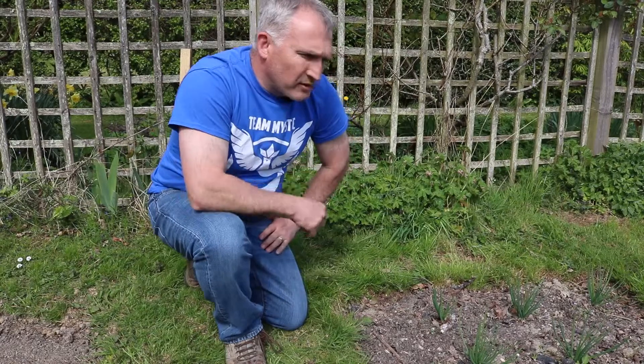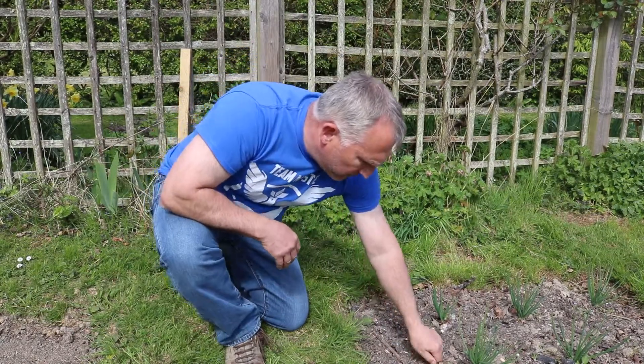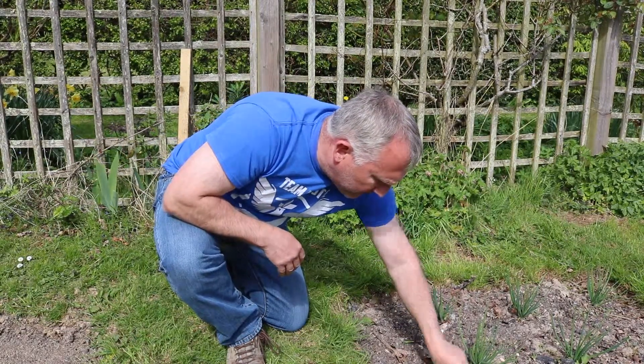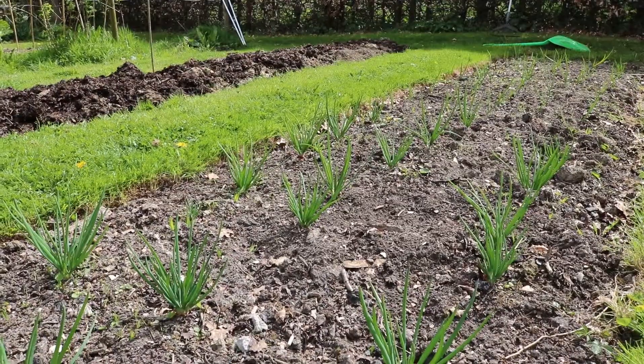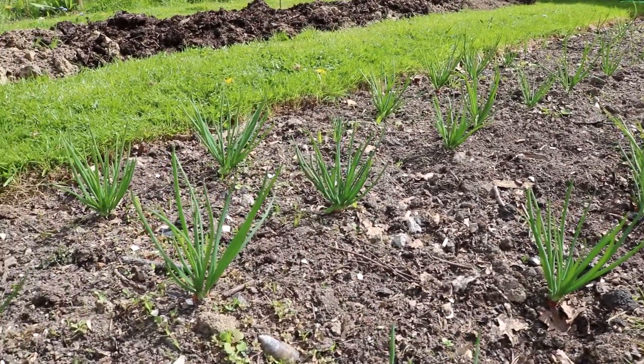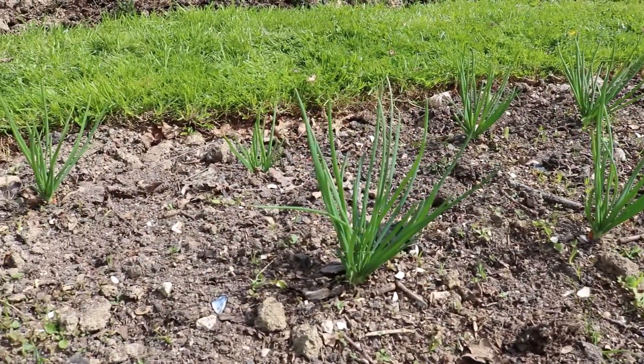Then over to the shallots and the onions — they're all coming up really nicely too. It's been a bit dry for them so I'm hoeing between them just to keep all the little weeds out as they start bursting through, but they are looking absolutely fantastic. Can't wait to put a bit of extra feed on them just to give them an even greater boost, but they're looking good too.